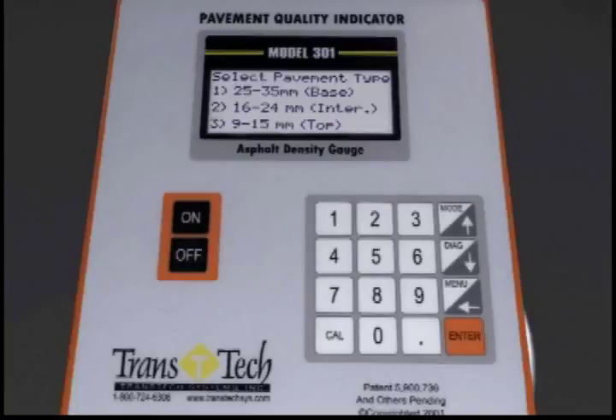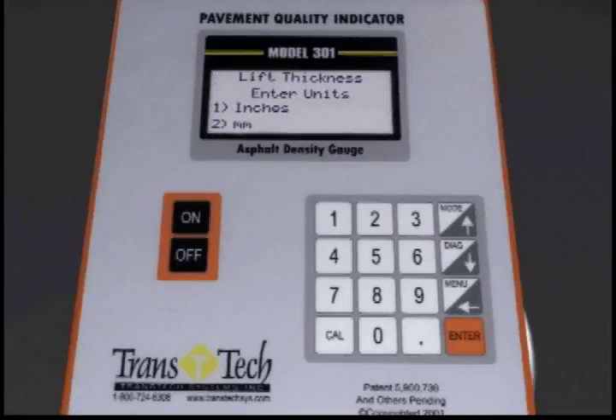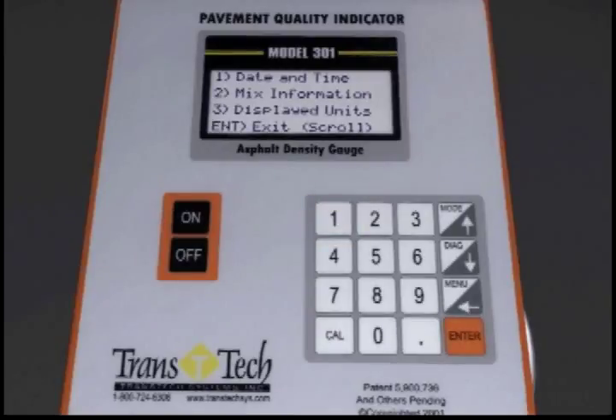The aggregate size options are: 1) 25 to 35 millimeter or base; 2) 16 to 24 millimeter or intermediate; 3) 9 to 15 millimeter or top coat. Enter one of these. The PQI will then prompt you to select lift thickness units in inches or millimeters, then enter the actual lay-down thickness and press enter. This will bring you to the startup menu. If you're starting a new job, press 1 and go through the simple setup procedure. If you are continuing a job, even from yesterday, simply press run.